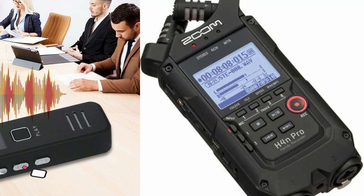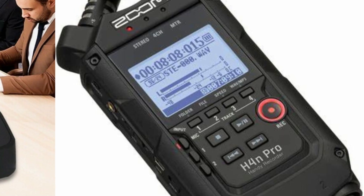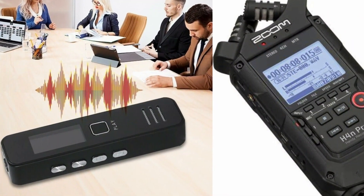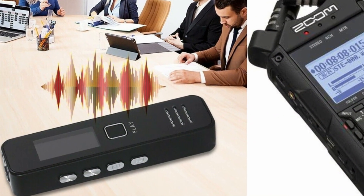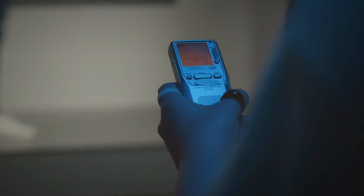The audio quality on the Evita recorder is outstanding, thanks to its 1,536 kilobits per second HD sound. It features dual microphones that pick up sound from various directions, ensuring clear and crisp recordings. The intelligent noise reduction function works well to filter out background noise, which is particularly useful in noisy environments.